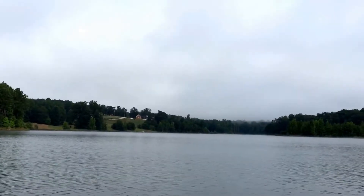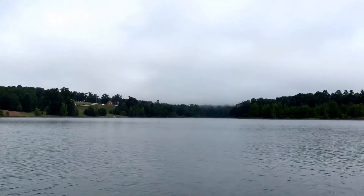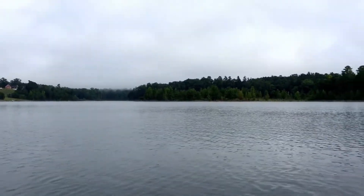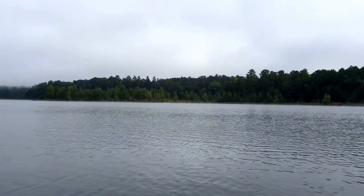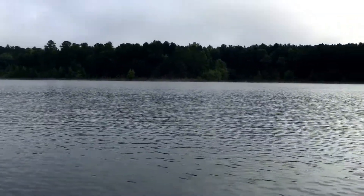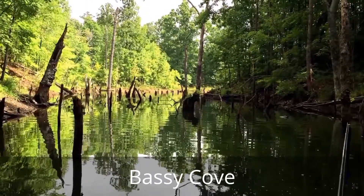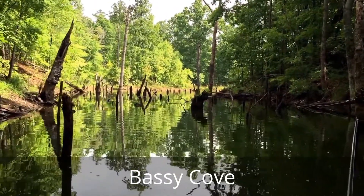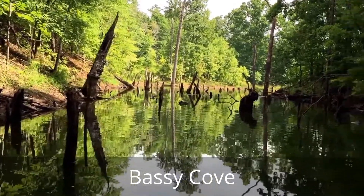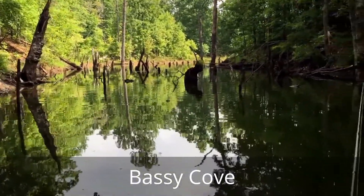There's some more fish way over there — you don't see too many out here, but there are some. Well, we're about as far back in the cove as we can get. This is what it looks like coming out. Very bassy.